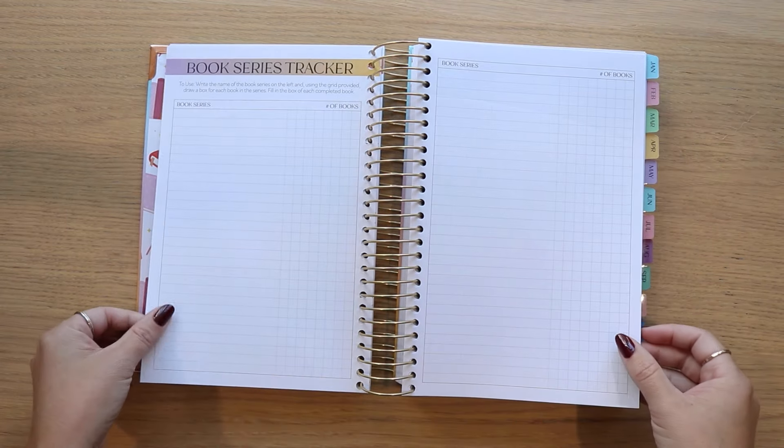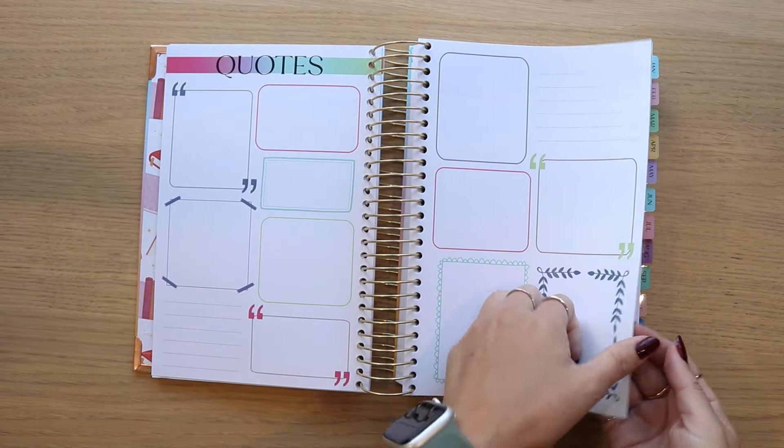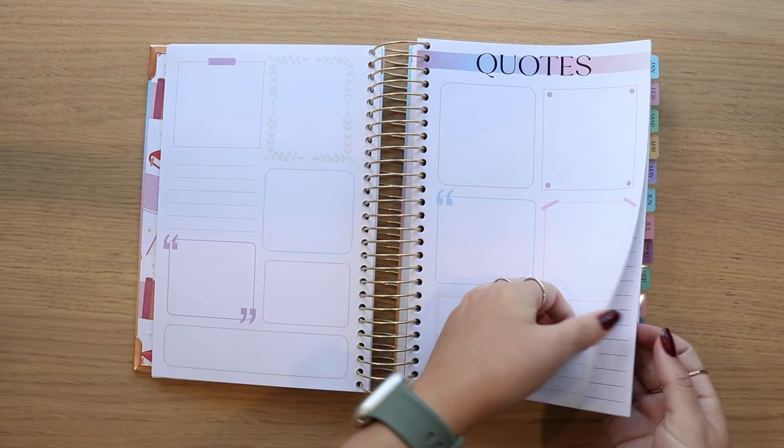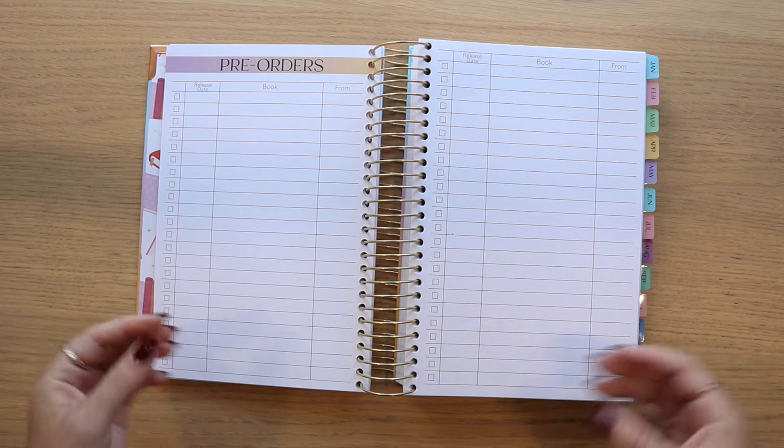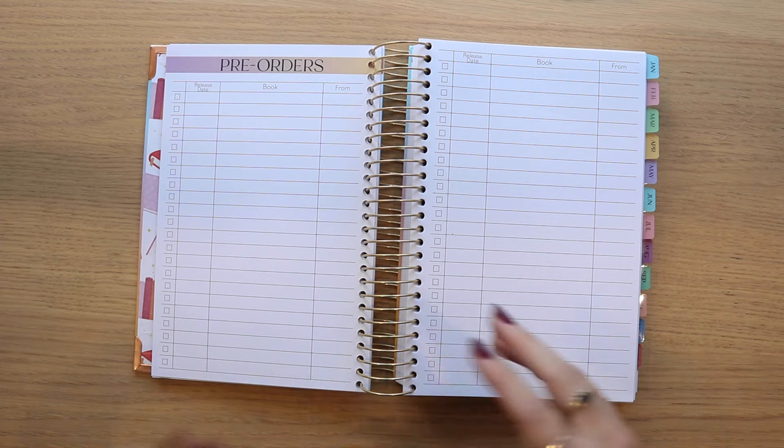Following the bookshelf, we move into the book series tracker. We have three quotes pages. That leads us into a repurposed page — previously this would have been the wishlist page. We have now changed it to a pre-orders page.